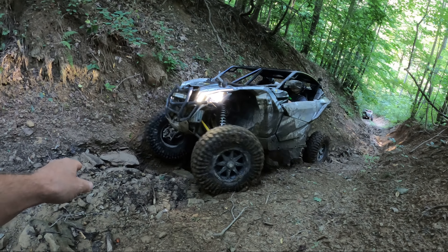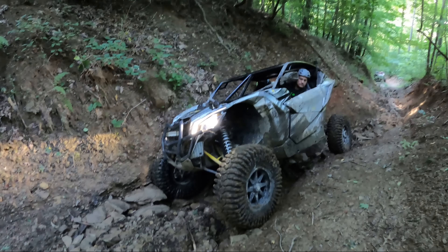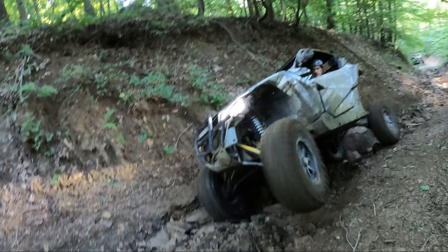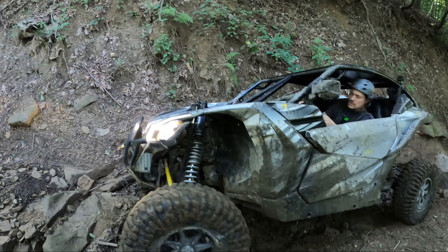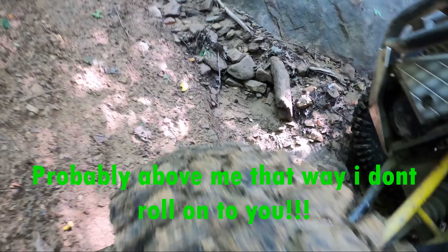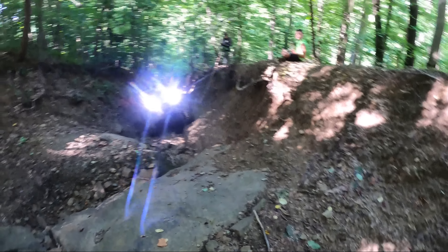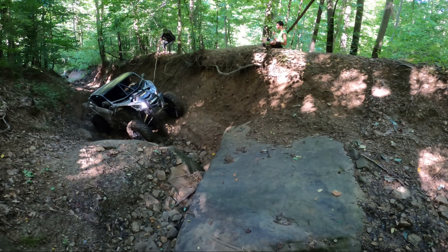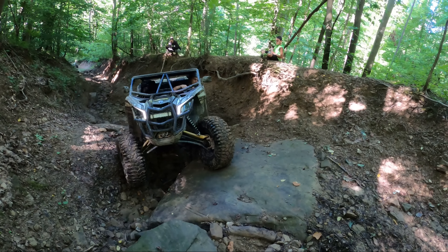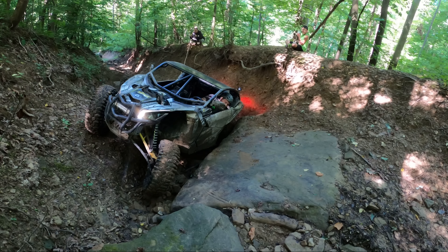Hold up. Okay - go. Nice job buddy. Hold on here a second. Do you want me to be below you or behind you? Or above you? Probably above me. All right. This is a really crazy spot right here - it just spun you right in and around.